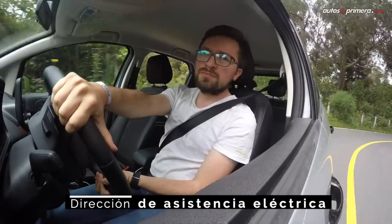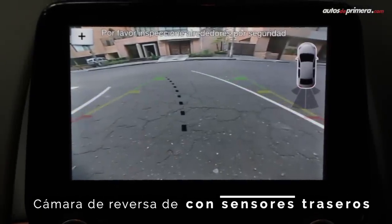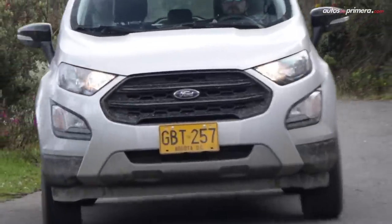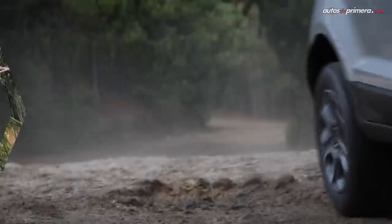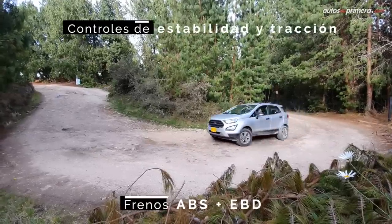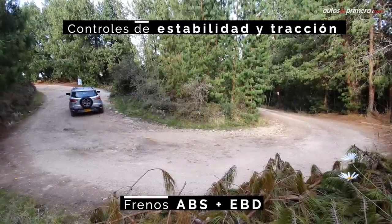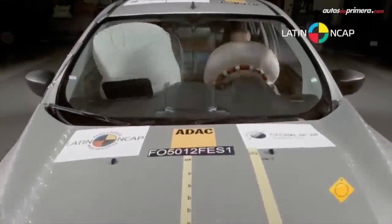El equipamiento de la EcoSport Freestyle tiene lo esperado en un modelo de esta categoría: viene con volante y asiento del conductor regulables en altura, dirección de asistencia eléctrica, vidrios y espejos eléctricos, sistema de sonido de siete parlantes y cámara de reversa con sensores. Teniendo en cuenta su precio, nos habría gustado encontrar sensor de luces, botón de encendido y más airbags, pues solo viene con los dos frontales. Pero el control de estabilidad Advanced Track, el asistente de arranque en pendiente, los frenos ABS con EBD, los anclajes ISOFIX y los apoyacabezas y cinturones de tres puntos en todas las plazas vienen de serie. Esta generación de EcoSport logró cinco estrellas en las pruebas efectuadas por Latin NCAP en 2013.